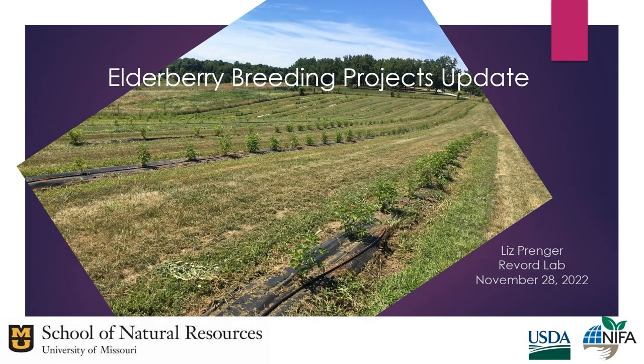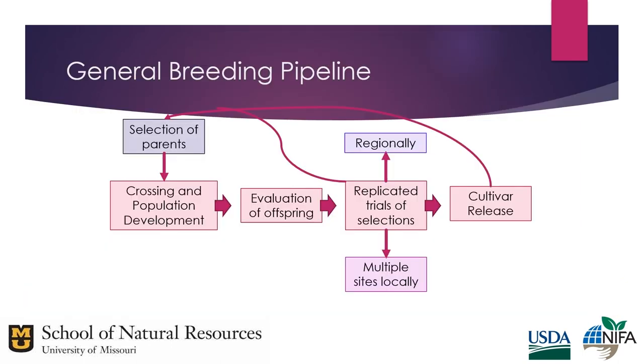My name is Liz Pringer. I am a senior research specialist and PhD student in the Rieboard Lab, and I'm going to give you an update on our American elderberry breeding projects. American elderberry has been growing in popularity, and most cultivars grown in the Midwest were selected from the wild. What we are trying to do is have a targeted breeding program to develop improved cultivars, starting with selecting parents for desirable traits, crossing those parents, looking for those traits in offspring, replicating them in regional yield trials, and hopefully releasing a cultivar.